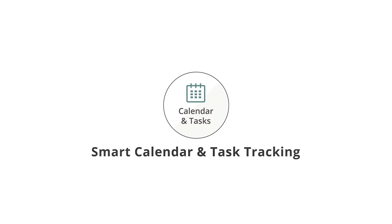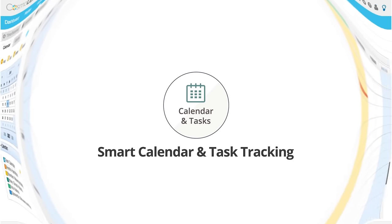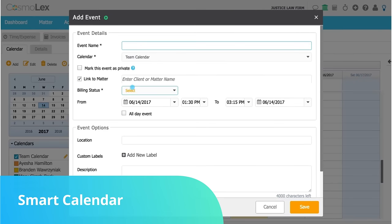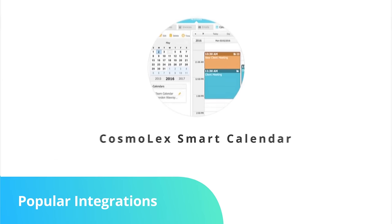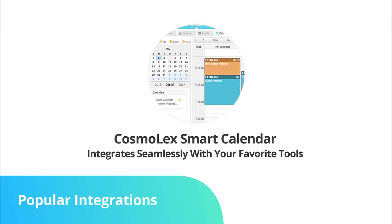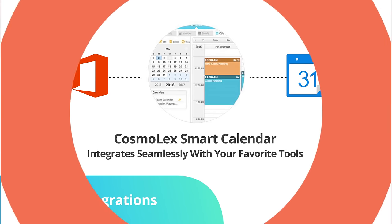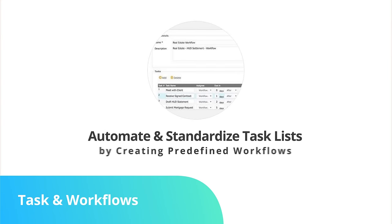In Cosmolex, you get a smart calendar and task tracking. The Cosmolex smart calendar tags every entry to the appropriate matter, marks billable events for invoicing, and can attach a timecard. Your Cosmolex smart calendar integrates seamlessly with your favorite tools, like Office 365 and Google Calendar, making it easy to collaborate with people outside your firm. You can automate and standardize task lists by creating predefined workflows, which automatically populate tasks and due dates for a particular matter with a single click. This ensures that nothing slips through the cracks.